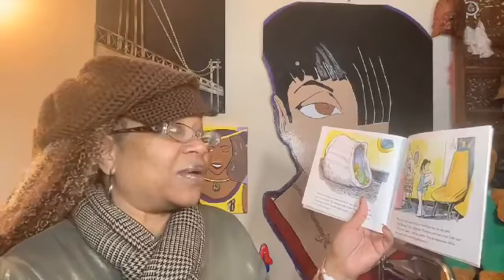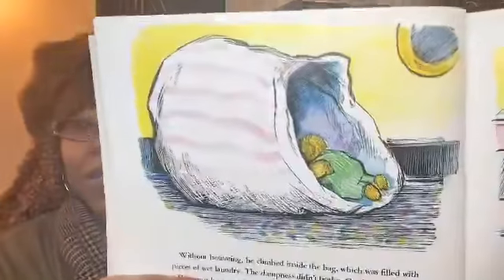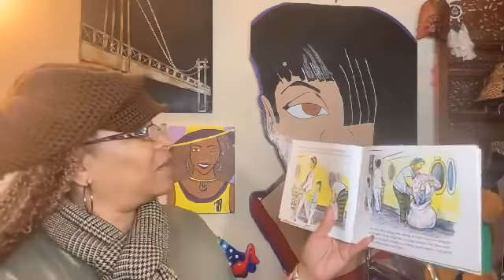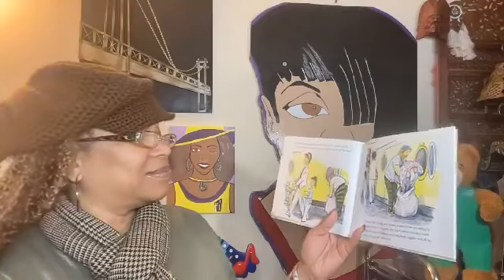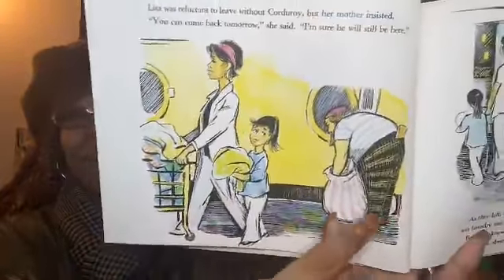When the time came for Lisa to fetch her bear, he was gone. "Oh Mommy!" she exclaimed. "Corduroy isn't here where I left him!" "I'm sorry, honey," said her mother, "but the laundromat will be closing soon and we must be getting home." Lisa was reluctant to leave without Corduroy, but her mother insisted. "You can come back tomorrow," she said. "I'm sure he will still be here." As they left, a young man wearing an artist's beret was taking his wet laundry out of a bag — the very bag Corduroy had discovered. Before he knew it, Corduroy was being tossed together with all the shirts, shorts, and slacks.